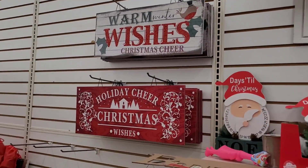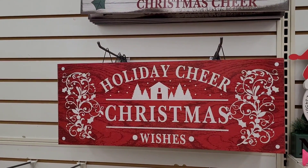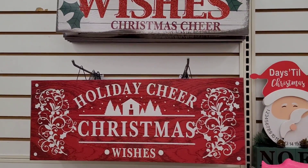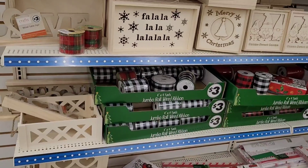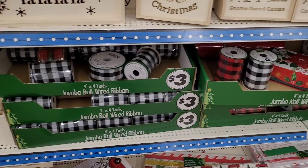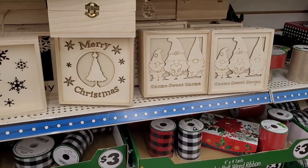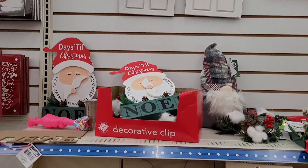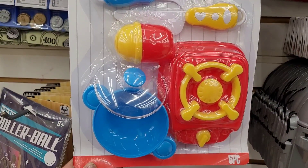Over here in the plus section they have warm winter wishes, Christmas cheer, holiday cheer, Christmas wishes — hadn't seen those two signs. Seems like a lot of everything else has been kind of picked over. I got some nice jumbo roll wired ribbon, the little gnome boxes, Merry Christmas, and Fa La La La.